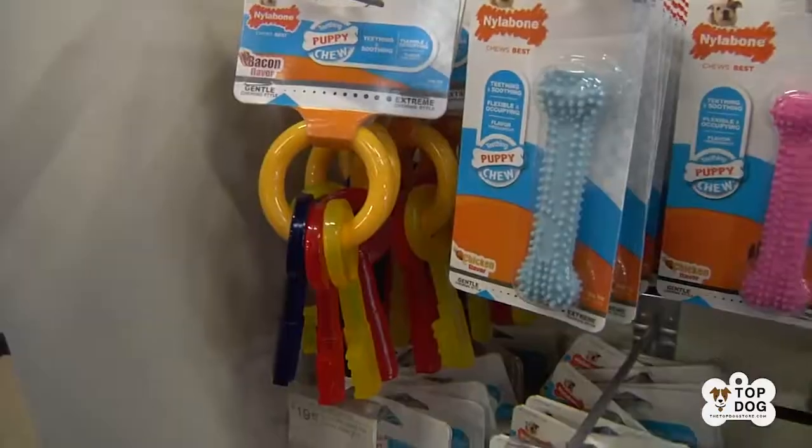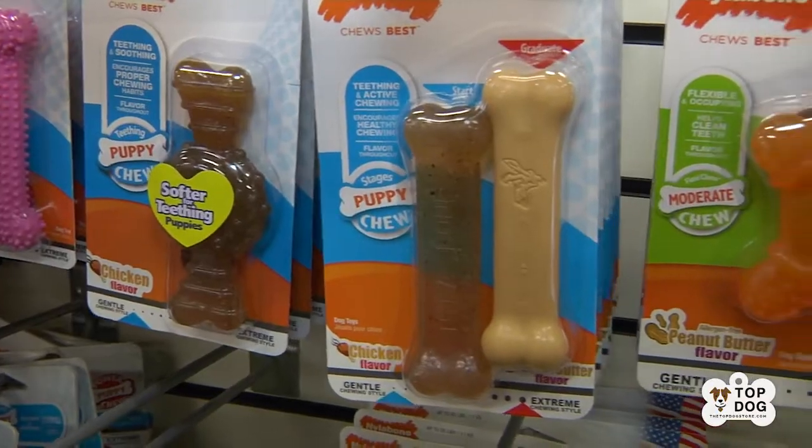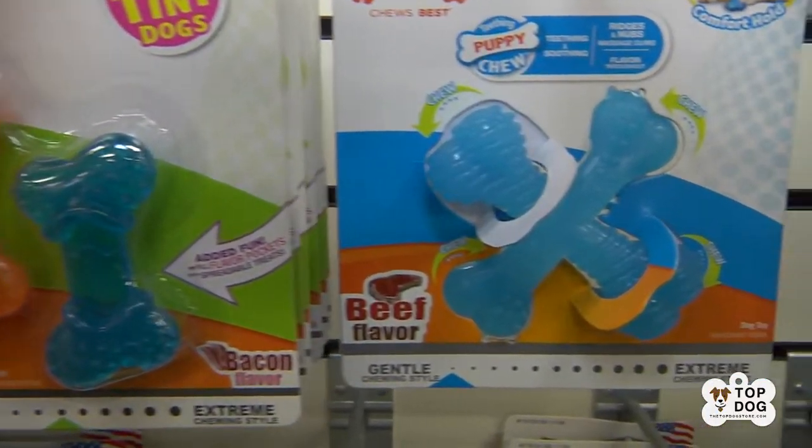Hi and welcome to the Top Dog Store. Today we're talking about Nylabone. This is a very popular toy line for both puppy and adult dogs. The great thing about their puppy toys: flexible, fun to play with, loads of choices.